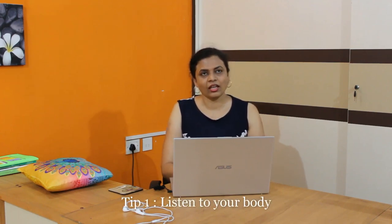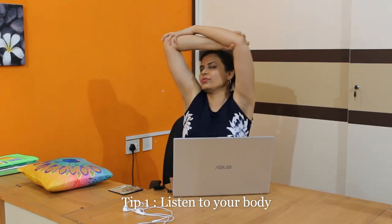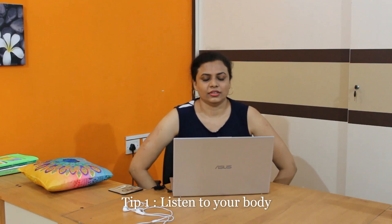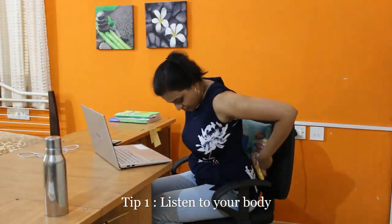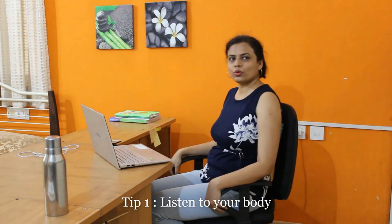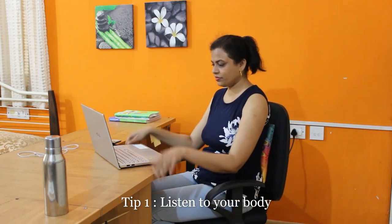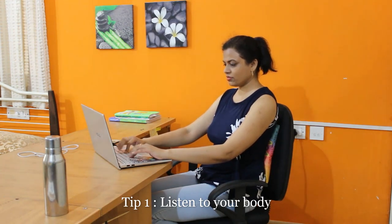Tip number 1: Listen to your body. While working at home it is very important that you listen to your body — your body will give you signs that it is not okay. Suddenly you will have pains and aches or feel discomfort. You can stretch while at the chair itself. For example, if you have pain in the middle back, you can put a small pillow for support, stretch back a little, then be aware of your posture and start working again.